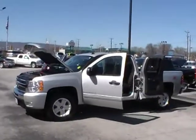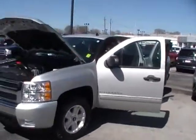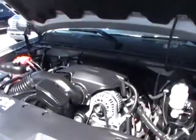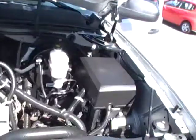Hey everybody, here we are at Mountain View Chevrolet — another Look What I Traded For video. Beautiful March day here in Chattanooga, Tennessee. Today we're looking at a 2011 Chevy Silverado 5.3 liter extended cab, four-wheel drive Z71, with just 13,000 miles — absolutely spotless everywhere you look.